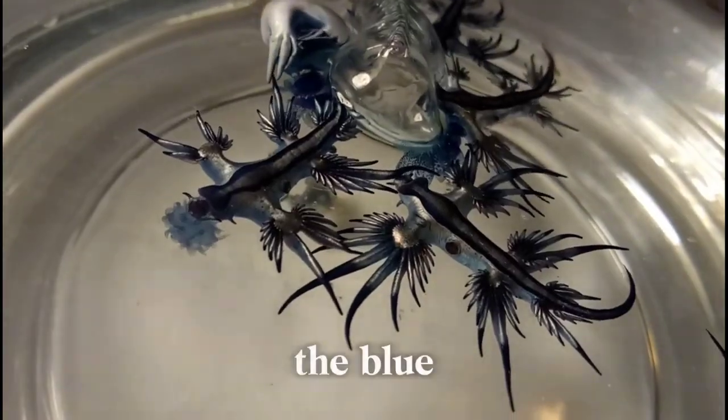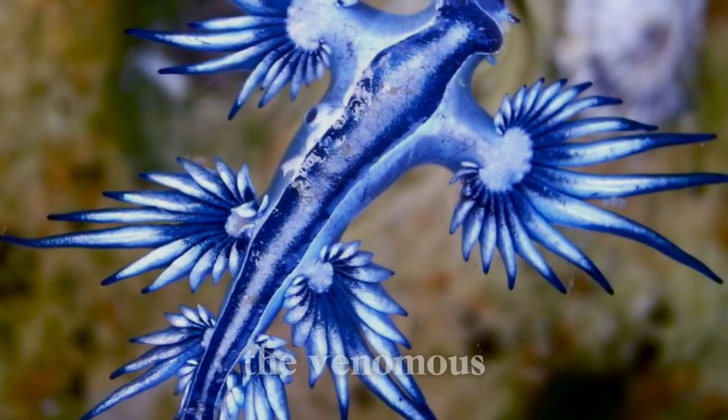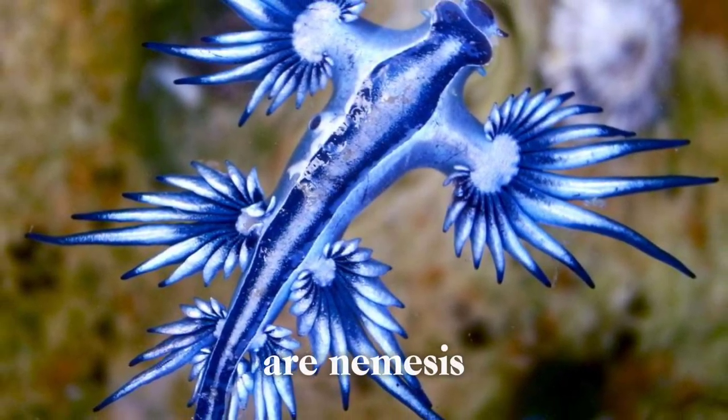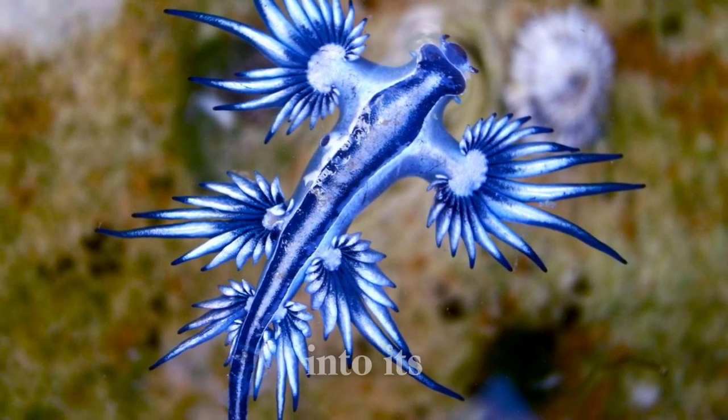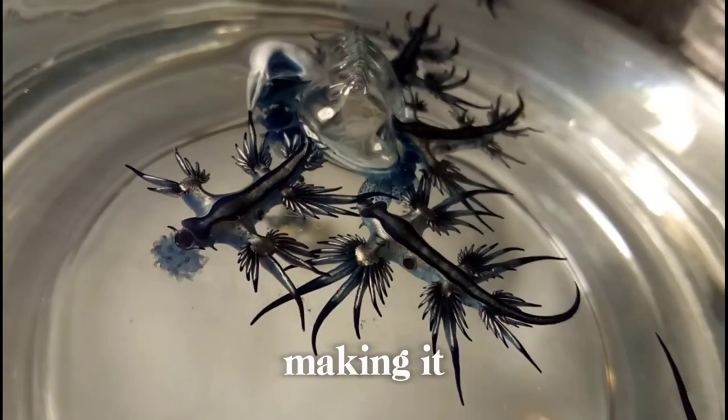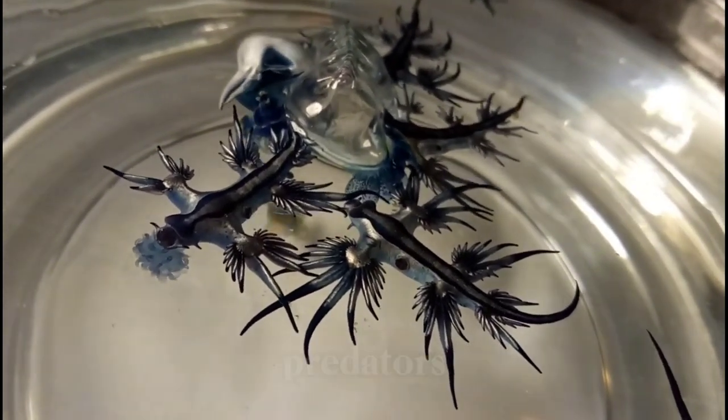Interestingly, the Blue Glaucus is also capable of storing the venomous stinging cells, or nematocysts, of its prey within its own tissues. This allows it to incorporate the venomous cells into its own defense mechanisms, making it even more formidable against potential predators.